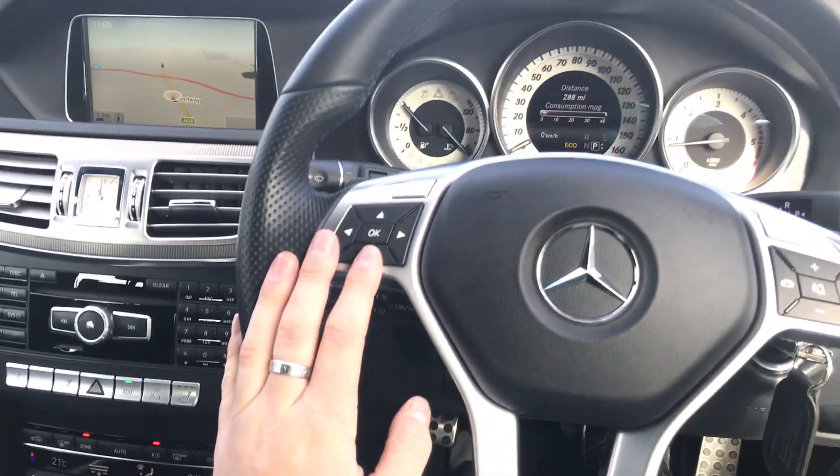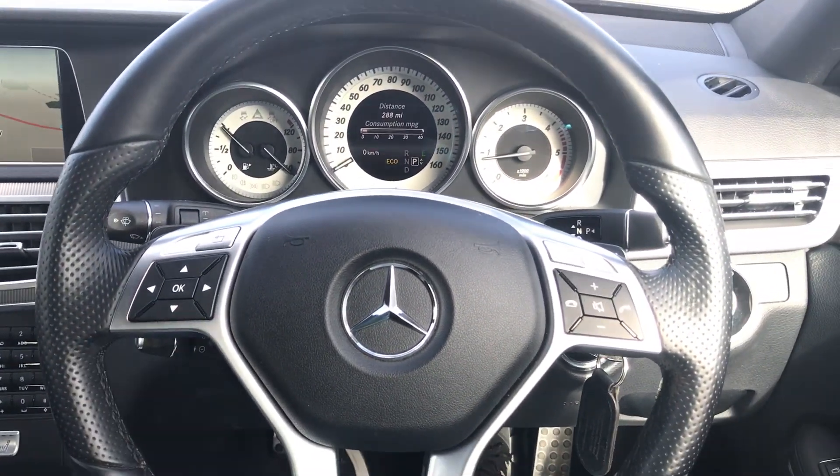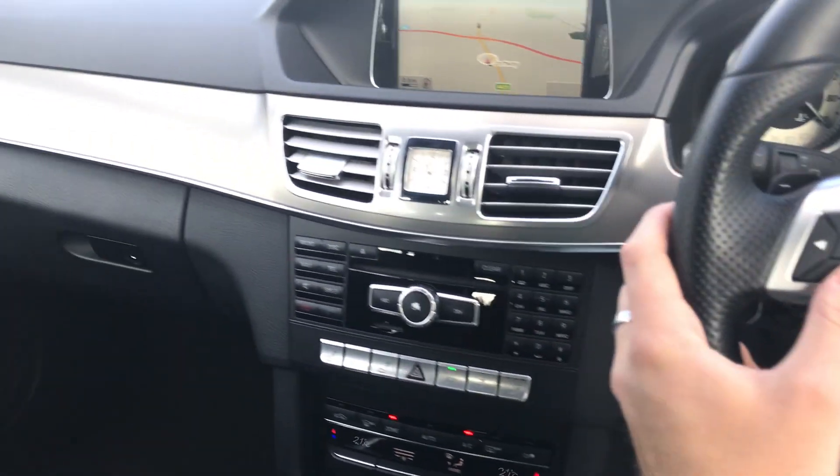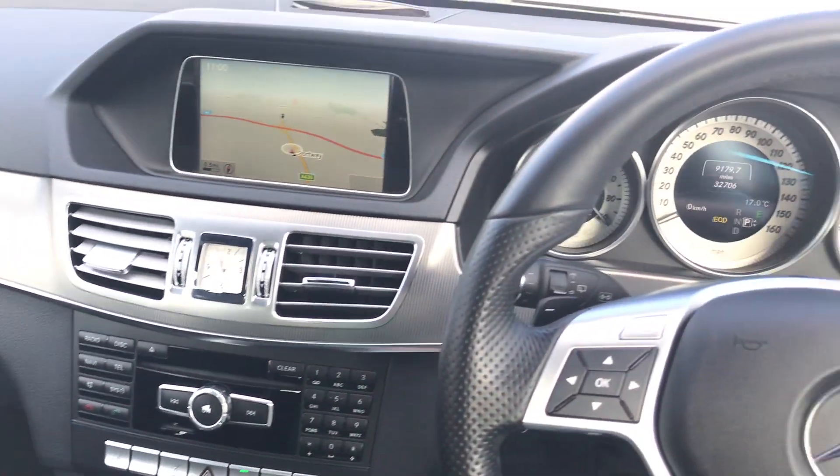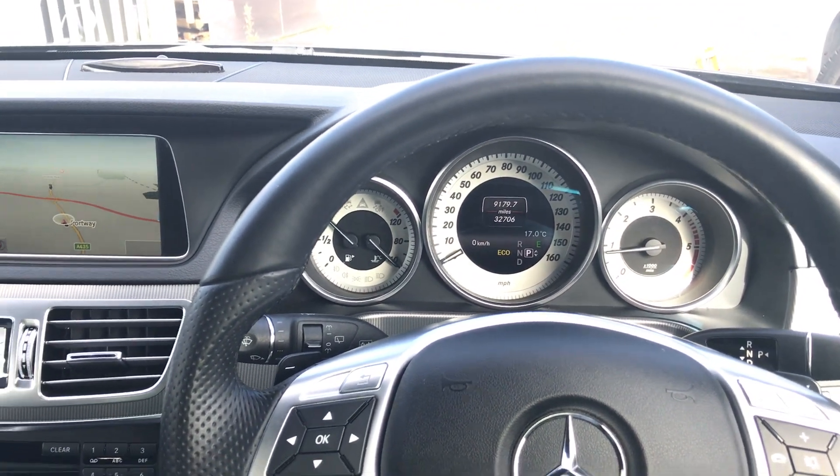You might be thinking, for a 10-year-old car, how good condition those seats look in — and that's because this vehicle has only done 32,000 miles despite being more than 10 years old. Pretty cool.